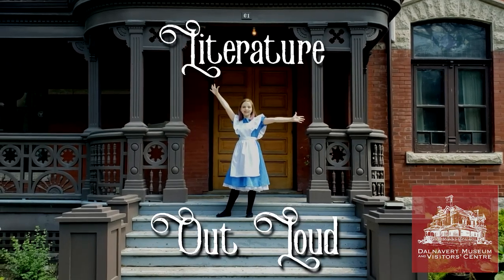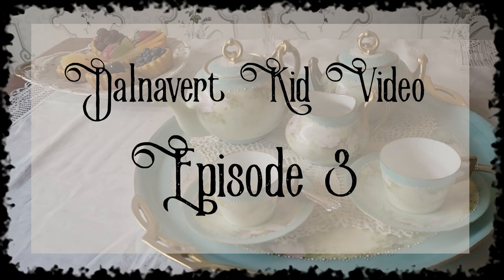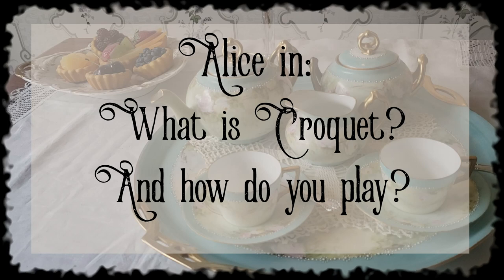Literature Out Loud! Hello, I'm Alice and this is Kid Video Episode 3 of Literature Out Loud at the British Museum.